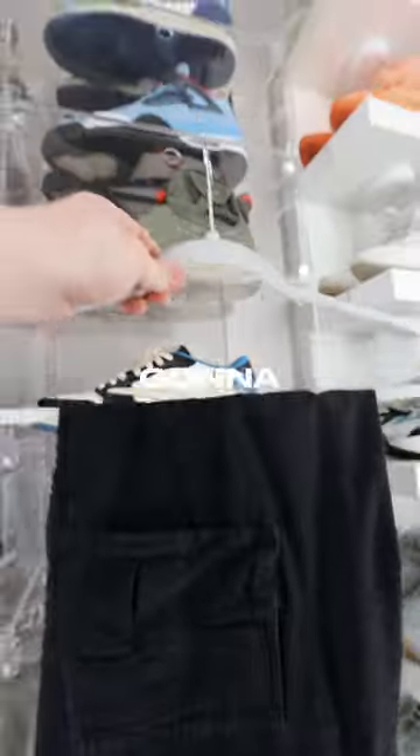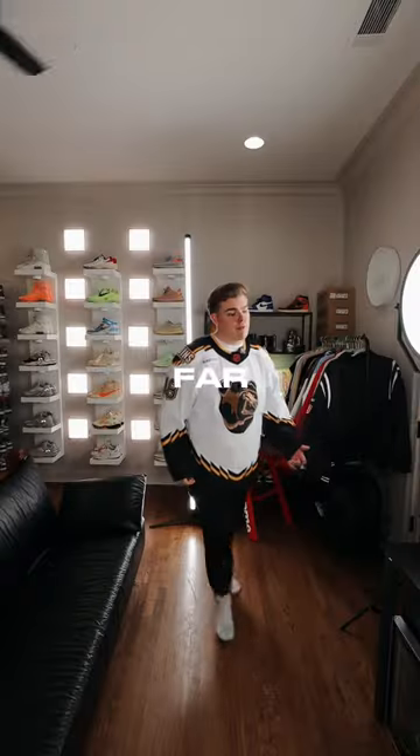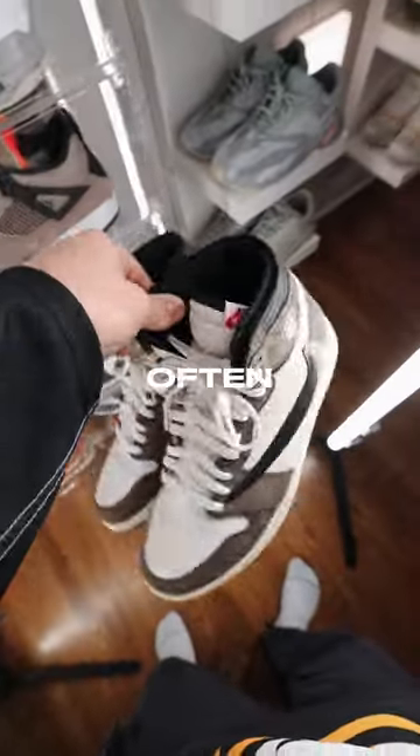Next, we've got the cargo pants we're going to be wearing. These pants are from a brand called 23 Streetwear Essentials, and they're by far one of my favorite pairs of pants right now. Next up are the sneakers — honestly, I don't wear these shoes too often.